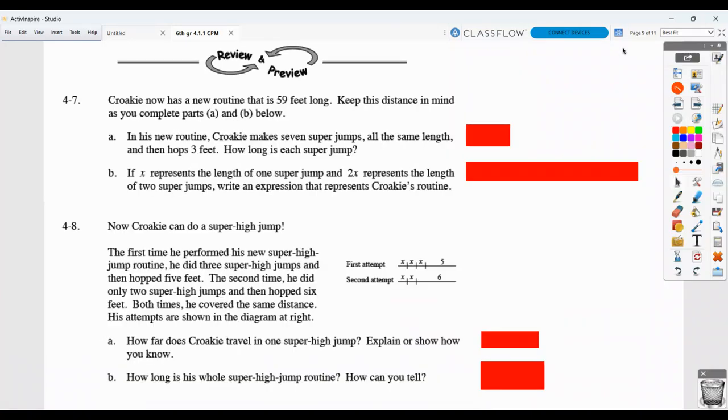This video is to allow you to correct your homework for section 4.1.1. For problem 4.7, Kroki now has a new routine that's 59 feet long. Keep that distance in mind as we complete parts A and B.